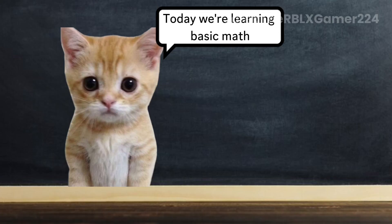Hello there. For today, we're going to learn basic math equations. Let's start.